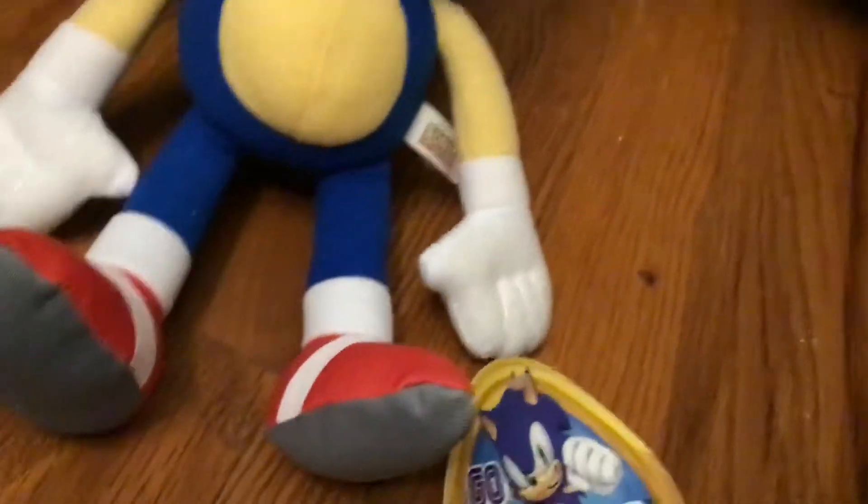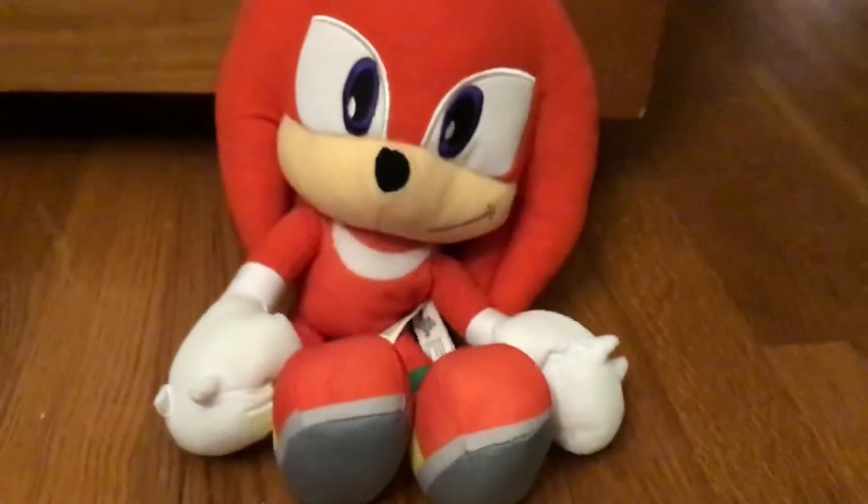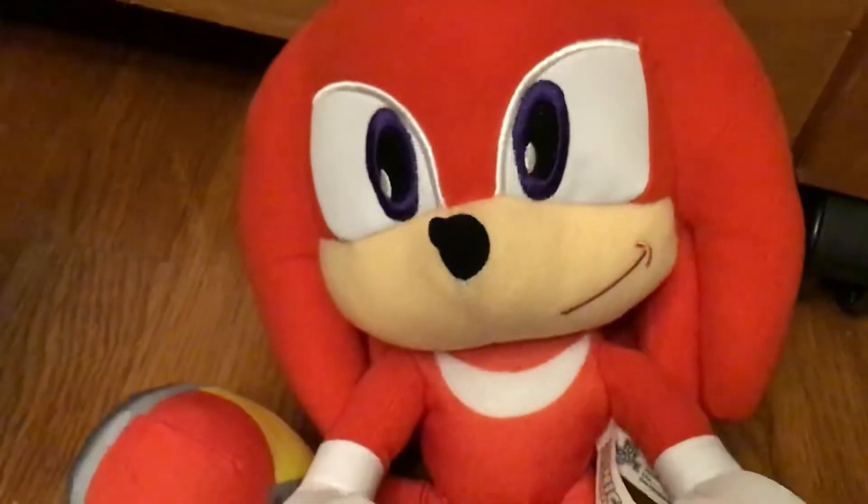Next up is Knuckles the Echidna. We see here the same amount of quality as Sonic — the head is very good, and not that bad in quality control. Just the nose needs a little stuffing.